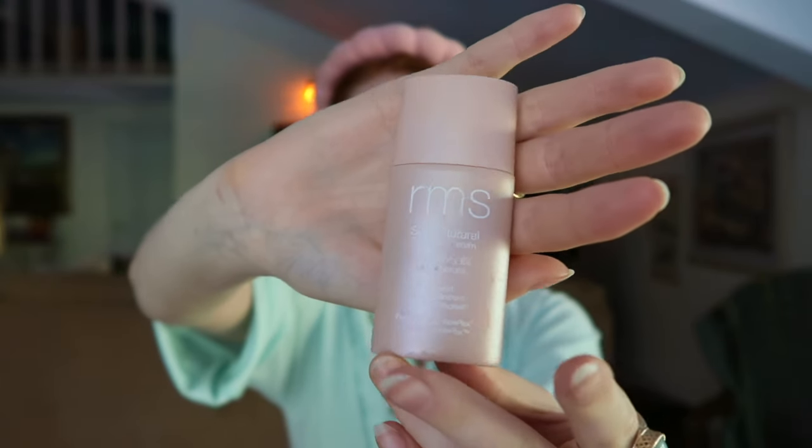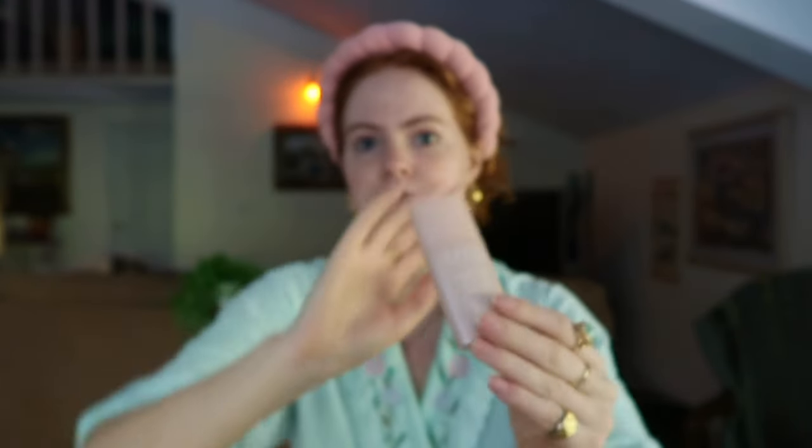First up on the makeup department is this RMS Beauty Supernatural Radiance Serum. I got this because I was looking for a really healthy alternative to sunscreen. I've also been on my clean makeup journey these past few months, and this stuff from RMS Beauty is very expensive but I would say it's worth it. I do a little drop on each part of my face, and since I'm a ginger, obviously I need to wear sunscreen every single day.